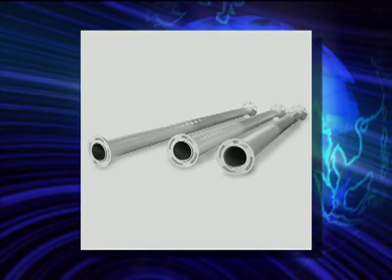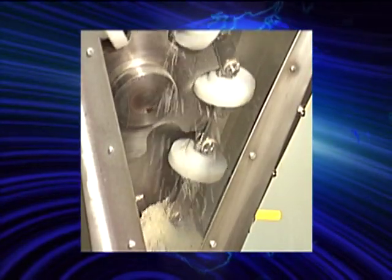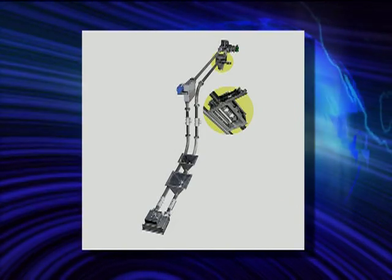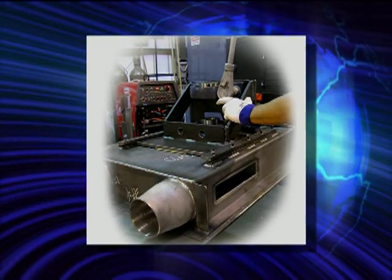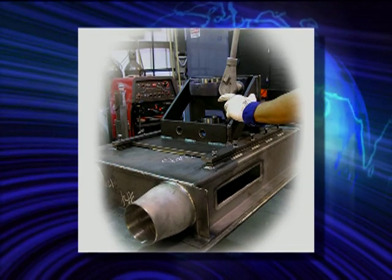With sizes ranging from 3 inch to 12 inch, the Hapman Tubular Drag Conveyor is capable of handling up to 2,700 cubic feet per hour. Hapman's exclusive self-cleaning discharge gate eliminates material buildup when utilizing multiple discharges. The conveyor's heavy duty construction allows you to operate for many years with minimal maintenance.